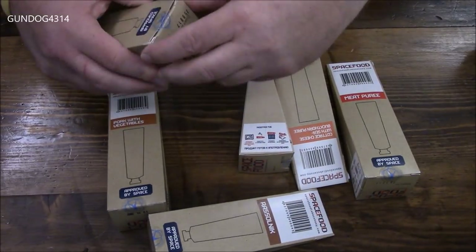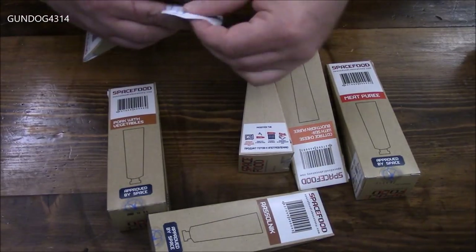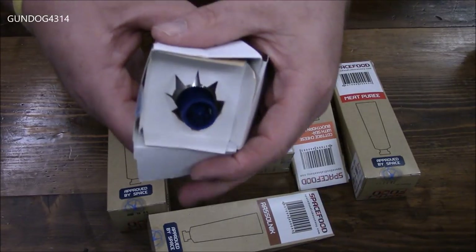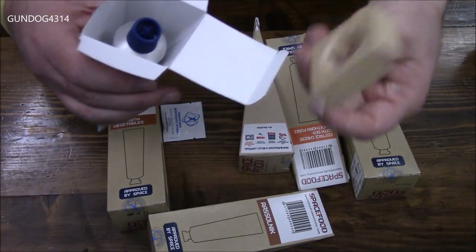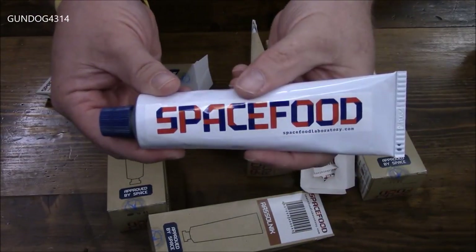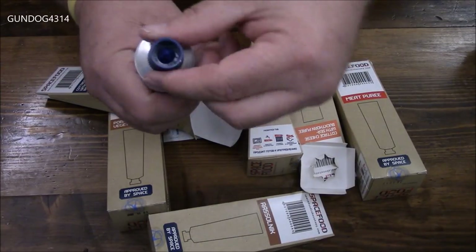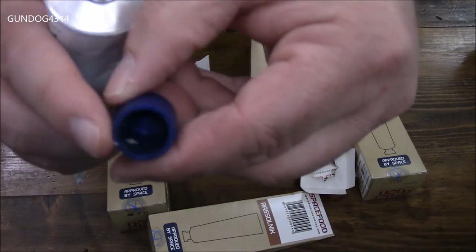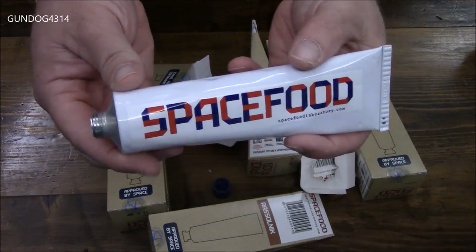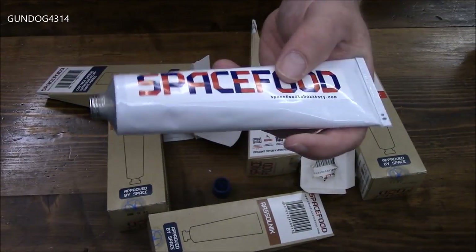Well, let's open one of these up and see what these tubes look like. Looks like you have like a wet nap or something in here. Oh, that's kind of neat - it actually protects the tube. You have a little sleeve. And here is your tube of space food. Looks pretty much like a tube of toothpaste, or like you would get in the Australian or New Zealand rations. It's got a nice piercing tool, which you would pierce this. And if you're in space and you don't have dishes and whatnot, you could just suck this right out of the tube.